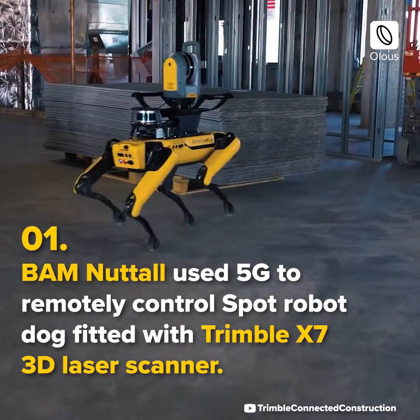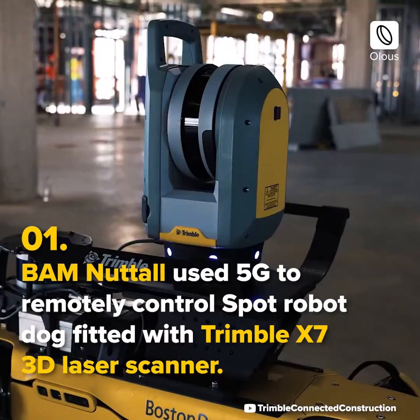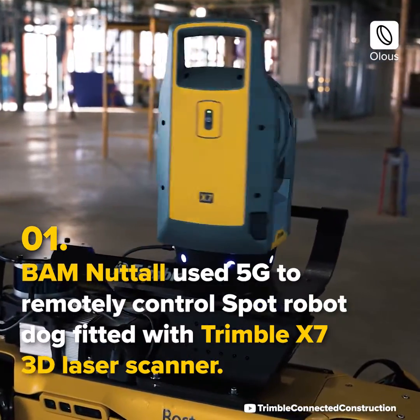BAM Nuttle used 5G to remotely control a Spot robot dog fitted with a Trimble X7 3D laser scanner.